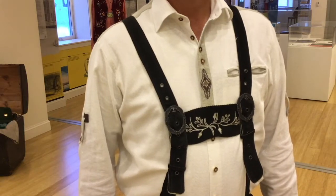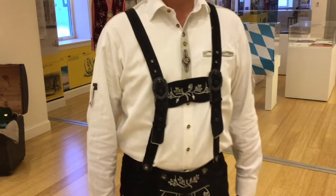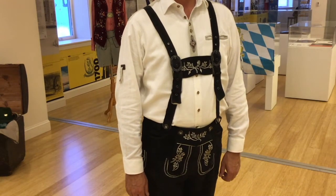Male visitors will frequently sport a pair of lederhosen, lovingly called Krachtledene, made out of deer skin.